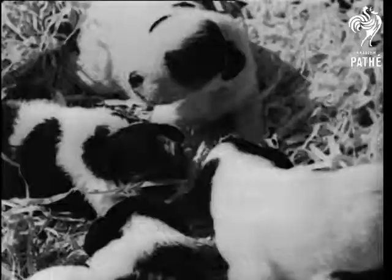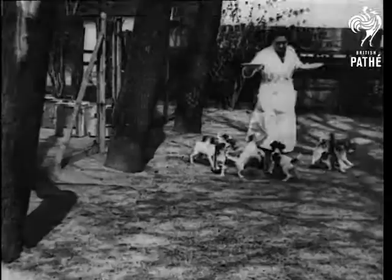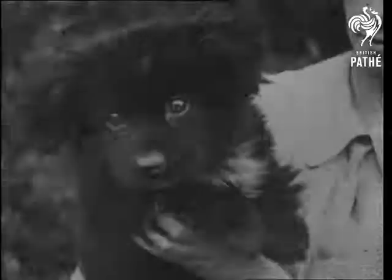All the world loves a playful puppy, and here are some thoroughbreds who are going to grow up and win lots of prizes. But it isn't always the thoroughbreds that make the best pets. Mongrels have their points too, though they're sometimes rather doubtful ones.